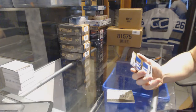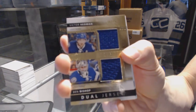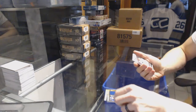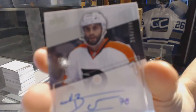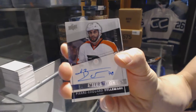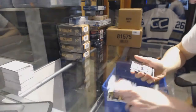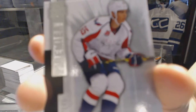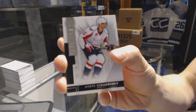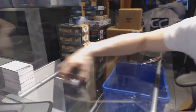We've got a dual jersey number 75 for the Tampa Bay Lightning, Victor Hedman and Ben Bishop. Rookie autograph number 299 for the Philadelphia Flyers, Pierre-Edward Belmare. And a base rookie number 249 for the Washington Capitals, Andrei Burakovsky.